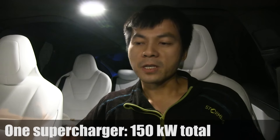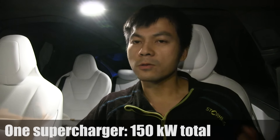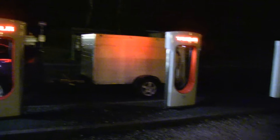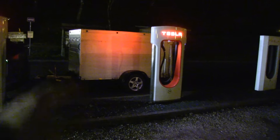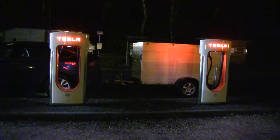Most superchargers nowadays can deliver up to 150 kilowatts. If you arrive first and get 100 kilowatts, the next car will only get about 50 kilowatts. You can identify shared chargers by the stall numbers: 1A and 1B share the same charger, 2A and 2B share the same charger. Usually they are next to each other, but some locations have unusual configurations, so check the numbers and letters.